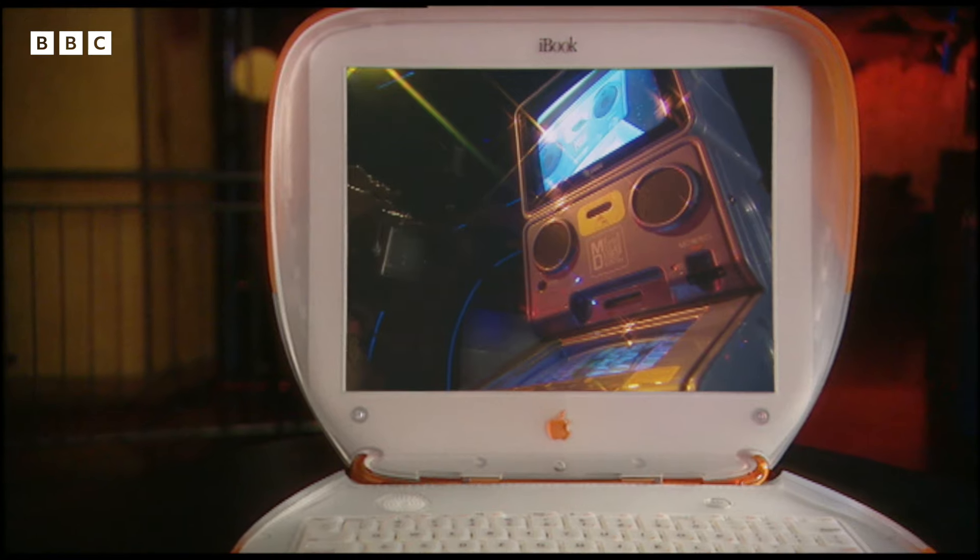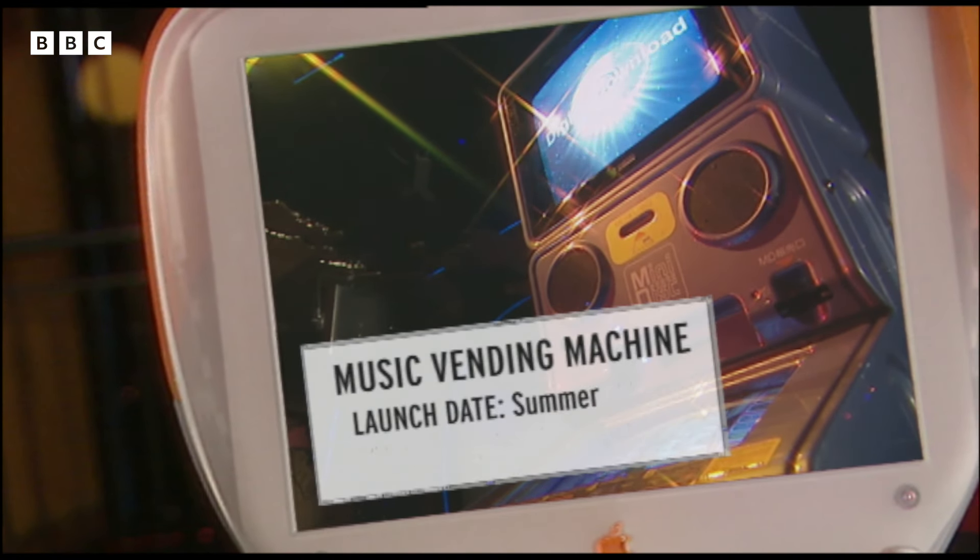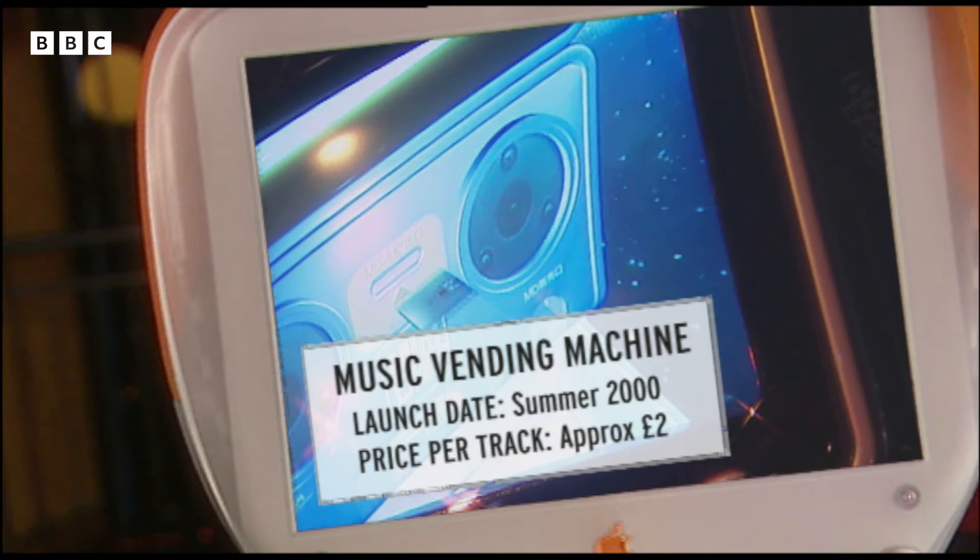And for hardcore gadget fans, here are the facts that matter. The music vending machine should be coming to a railway station or bar near you later this year. The price per track will be around two pounds.